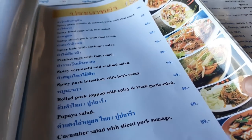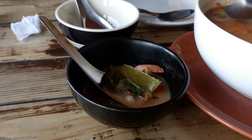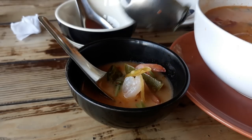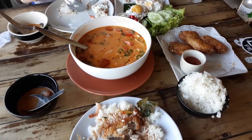We stopped off and picked up some groceries — tam yum and a few other things. That came to 267 baht. Pretty good.